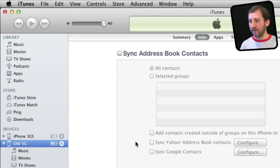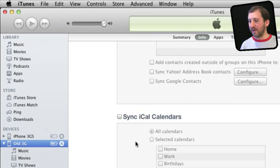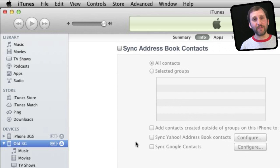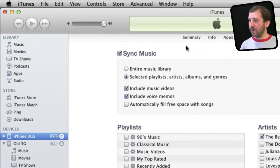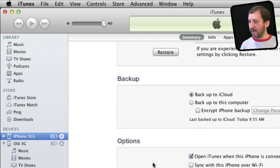I can even go into Info and determine what information syncs from things like my local calendars and local contacts to those different devices. Each one can have its own set. I can even switch one iPhone to manually manage music and videos while leaving the other iPhone at automatically manage them, syncing different playlists and things like that.